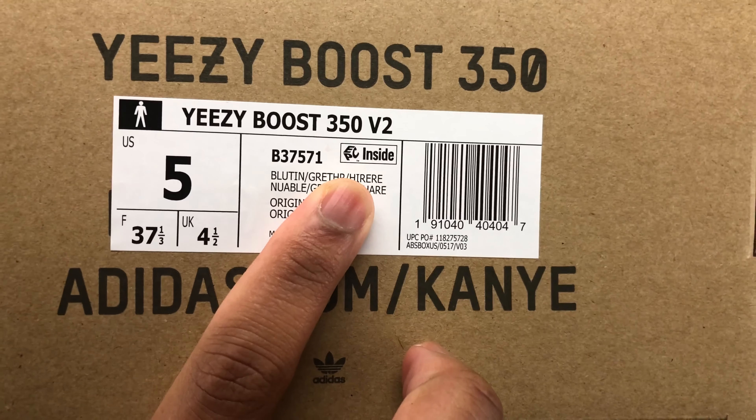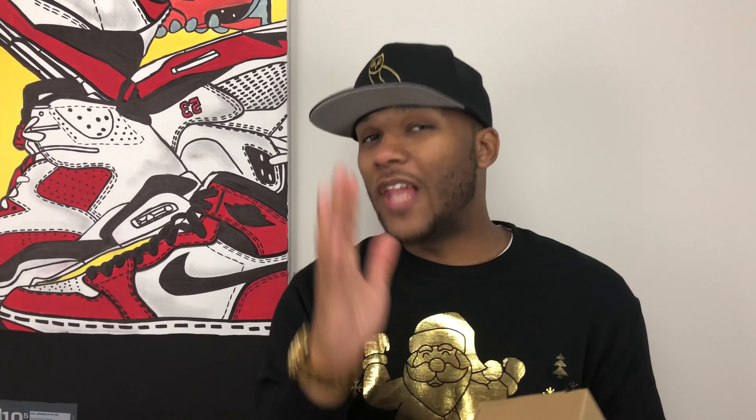That is this EPC inside, right on the size tag. So a lot of people have been wondering, what exactly is EPC? EPC first of all stands for Electronic Product Code.